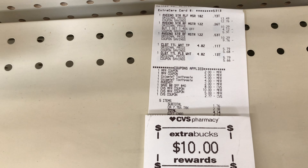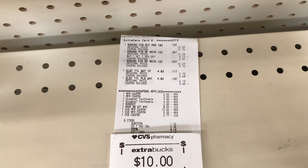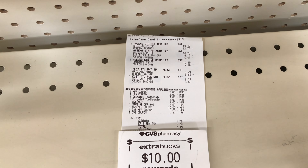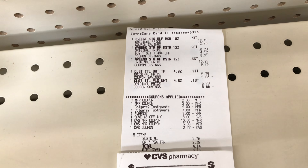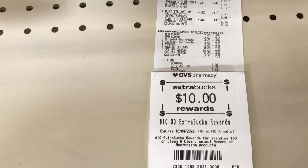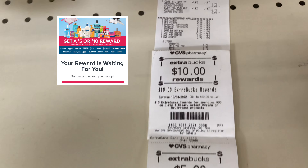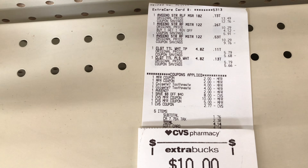I'm back with my receipt and everything worked out as planned. All the coupons came off — the coupons for the Aveeno came off, the Colgate double dipped and took off $8. I ended up using just $17.77 in ExtraCare Bucks, paid $1.76 out of pocket, and got back $10 for the spend 30 and $5 for the Colgate. I also submitted my receipt to Activate Rewards to receive an extra $10 back. After all the ExtraCare Bucks and rebates, it ends up being free and a $5.73 moneymaker.